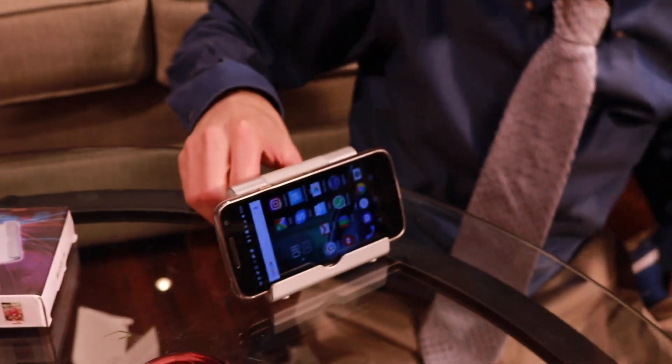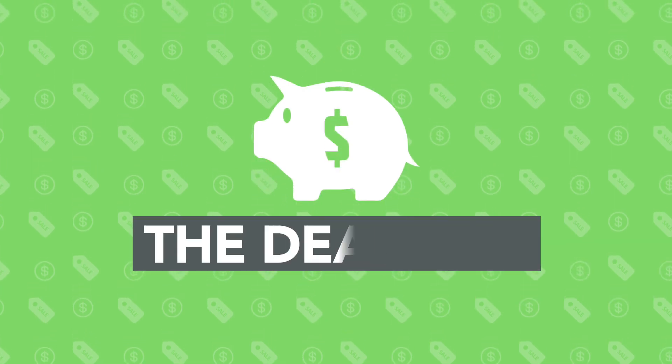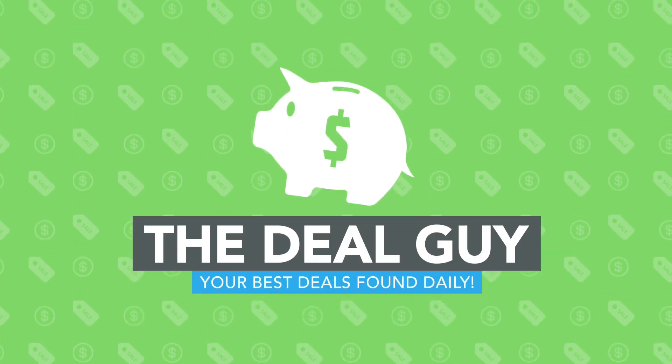I have awesome stocking stuffers under 11 bucks, some really good gift ideas, and one of the most epic responses to a deal from another YouTube family, coming right up. Hi, I'm the YouTube Deal Guy, Matt Granite.